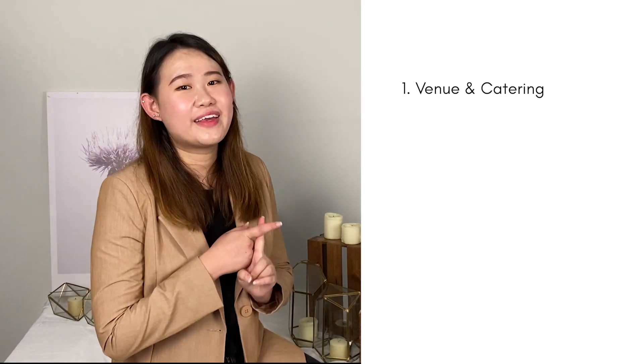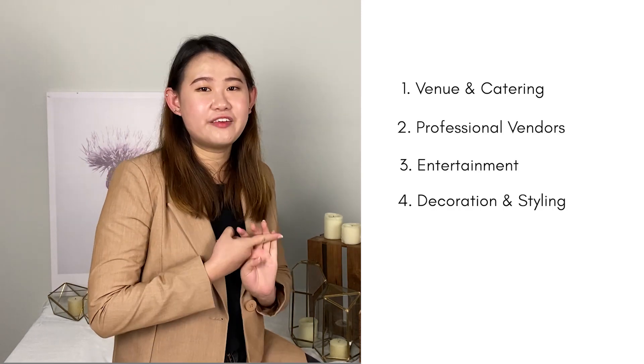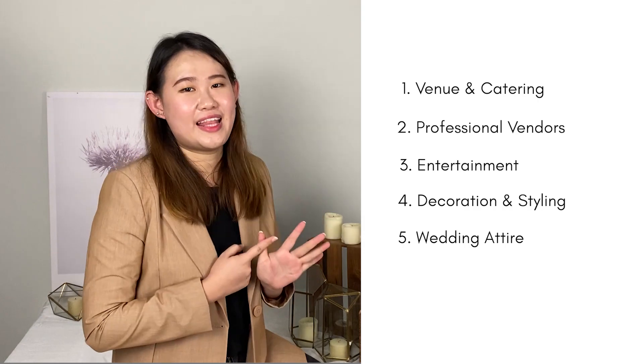I have categorised different services that most weddings will need, like venue and catering, professional vendors, entertainment, decoration and style, wedding attire and stationery. We are going to focus on the wedding ceremony followed by luncheon or dinner reception, based on a scenario of 150 packs.